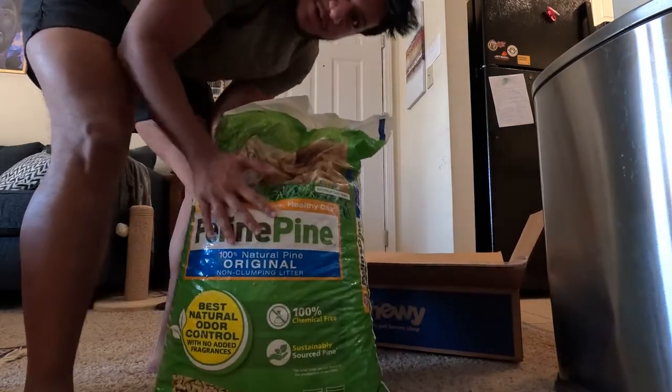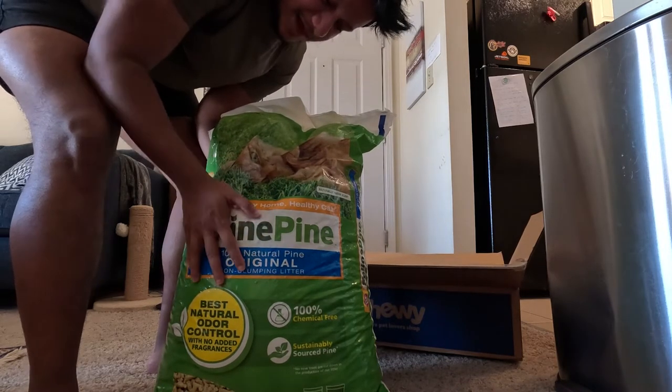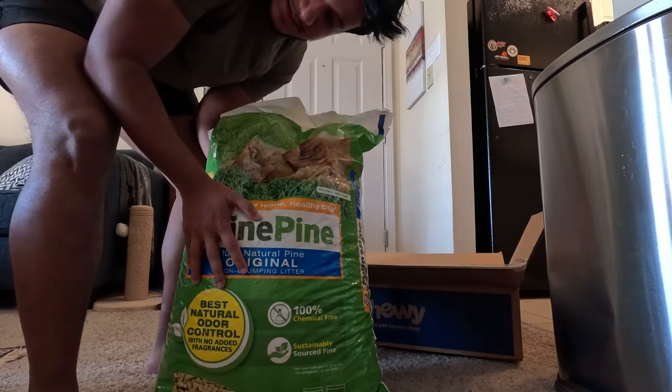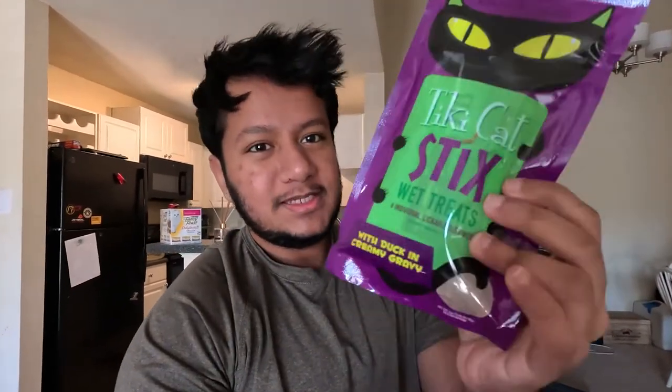Here it is — a 40-pound bag of cat litter. I usually get the Feline Pine brand because he likes it, and it's more absorbent and cost affordable. In addition to the cat litter, I also got these Tiki Cat sticks, which I'm really excited to give him because he really likes lickable treats. The Tiki Cat brand is premium, but they were on sale when I bought cat litter from Chewy this week.